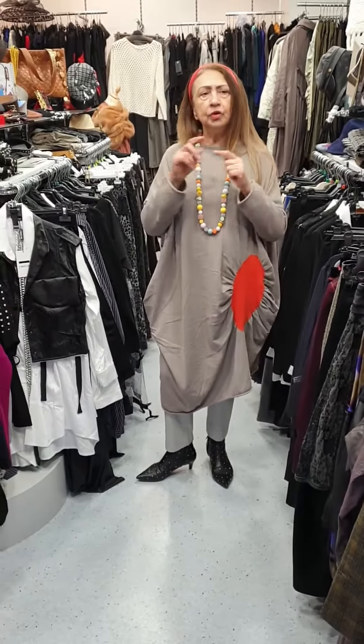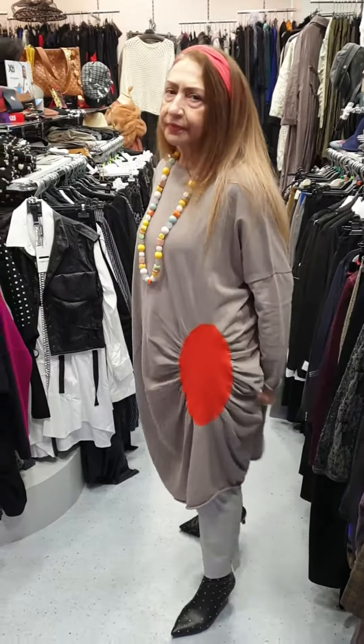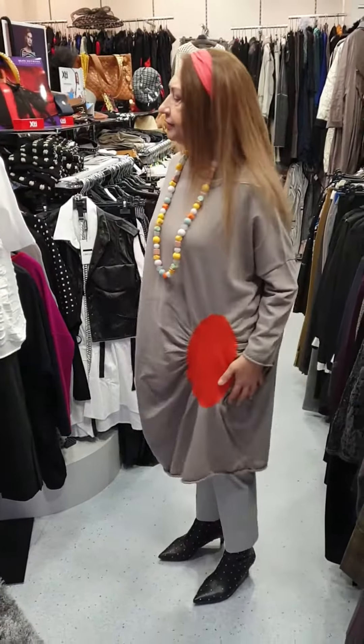I've got this in size small, medium, and the other one is large, extra large. Two sizes of everything.